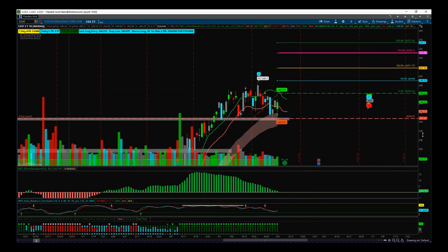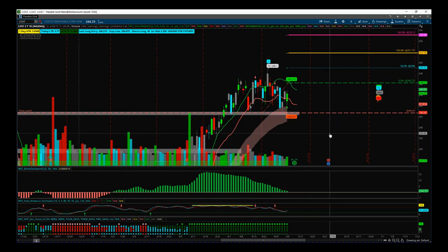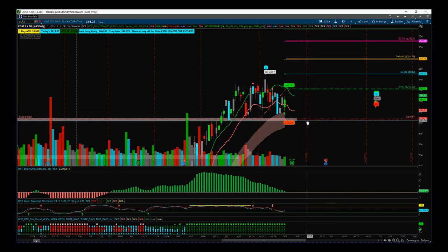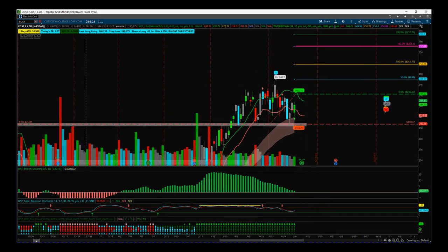As a reminder: Costco on the daily time frame using our black box breakout indicator, going long at 246.22 with a stop loss at 240.67. That's it for today — have a great trading day and I'll speak to you all tomorrow.